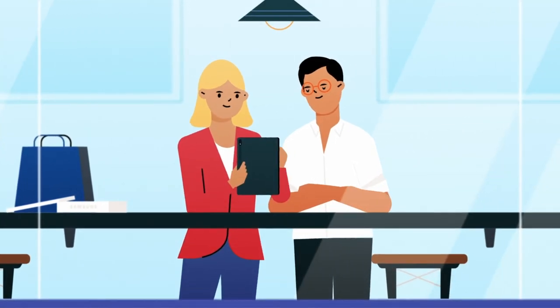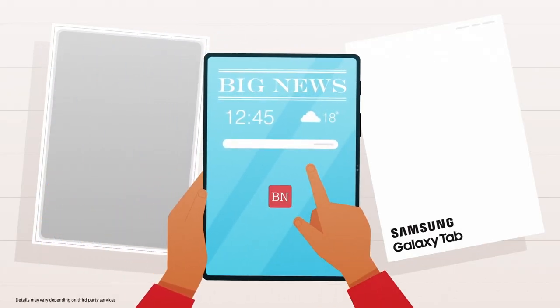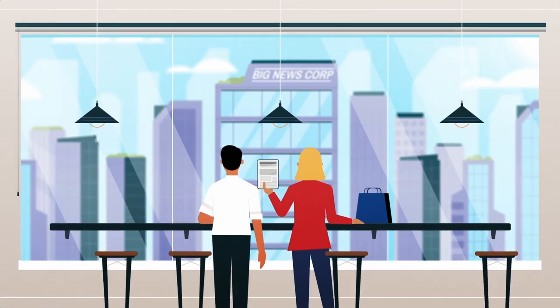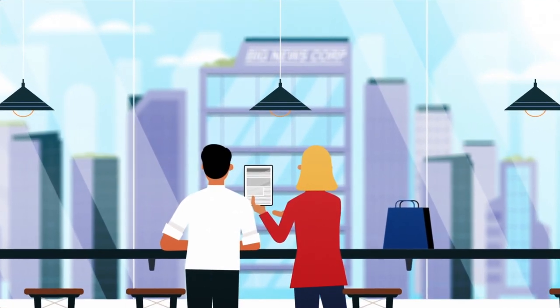Subscribers receive a tablet that is perfectly customized with the publisher's branding and a dedicated news app. Each device is automatically populated with a specific individual profile, even before unboxing. It's like holding your very own personalized newspaper on a big screen tablet.